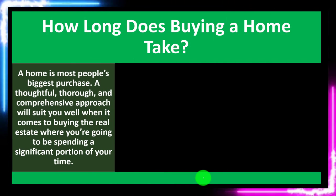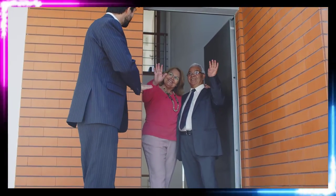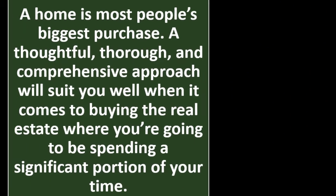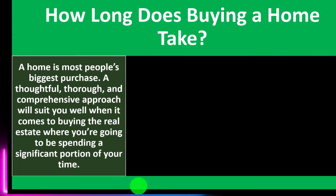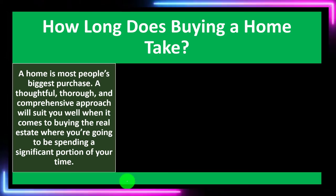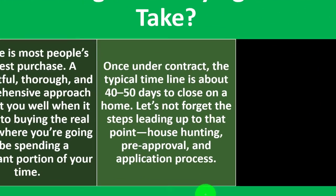A home is most people's biggest purchase. For individuals, the purchase of a home is going to be one of the largest investments that we invest in. A thoughtful, thorough, and comprehensive approach will suit you well when it comes to buying the real estate where you'll be spending a significant portion of your time. This is clearly a more long-term type of decision, so we want to spend more time on it given its longer-term impact.